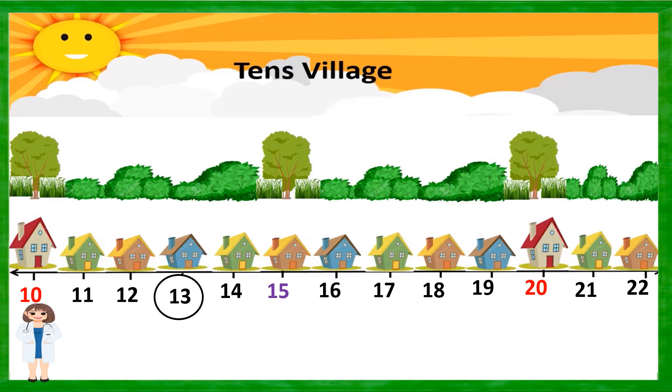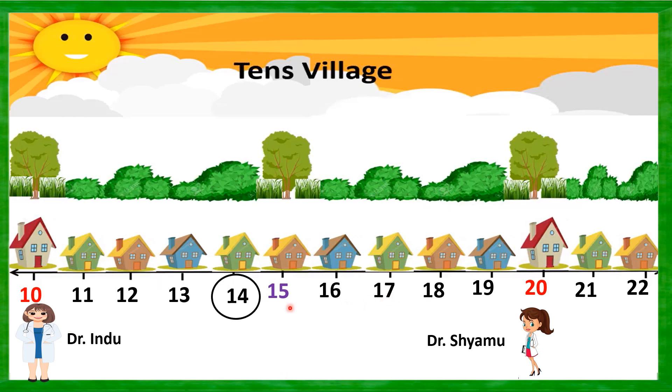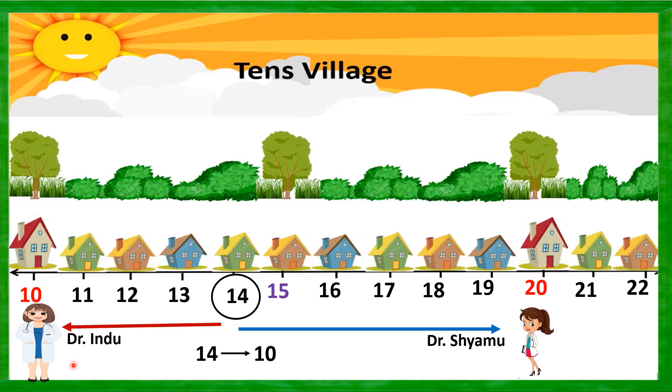Now it is house number 13 people's turn. Will they go to Dr. Indu's clinic or Dr. Shamu's clinic? You can see from the arrow marks — it is only 3 houses away from 10, but 7 houses away from 20. So house number 13 is closer to 10, and people will visit Dr. Indu's clinic. So 13 is rounded off to 10. Similarly, house number 14 is again closer to house number 10 — Dr. Indu's clinic — so 14 is rounded off to 10.